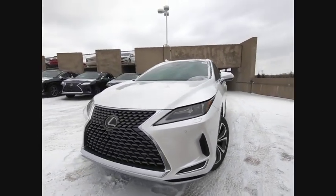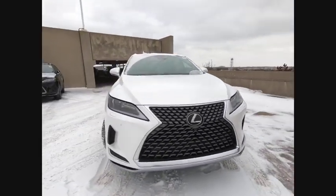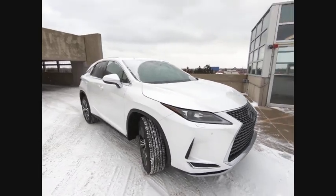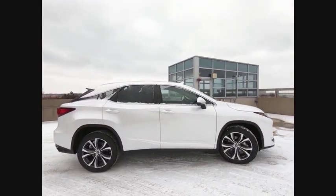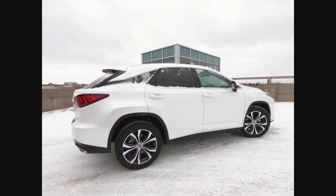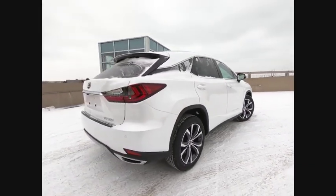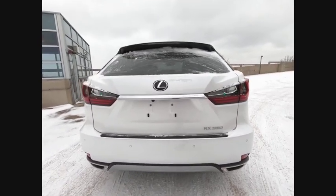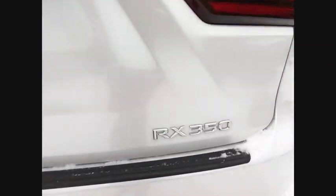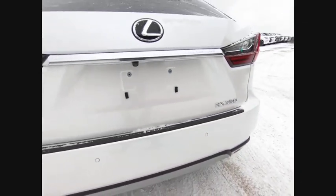You are going to love the 2020 RX350. The RX350 offers a driver-inspired design and intuitive technology that puts you in total control of your interior. Paired with a spacious cargo area and a powerful V6 engine, the RX350 continues to offer the best combination of powerful performance and interior luxury in its class.